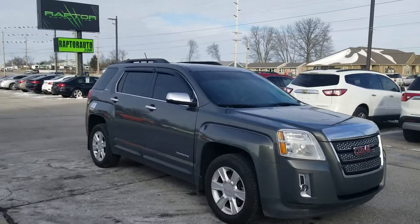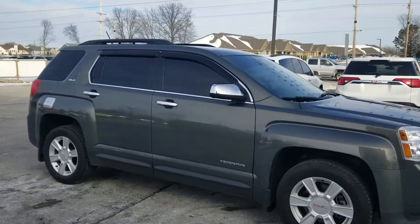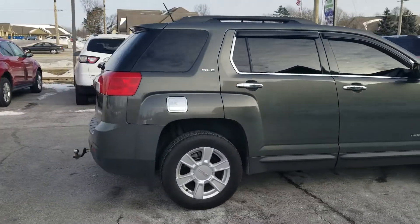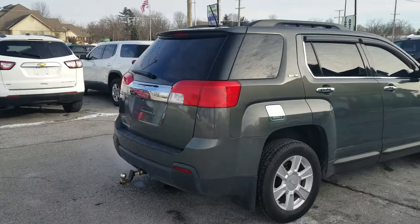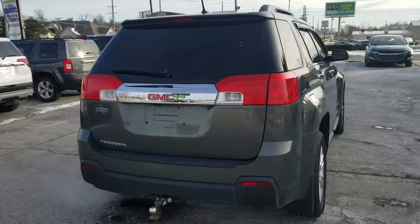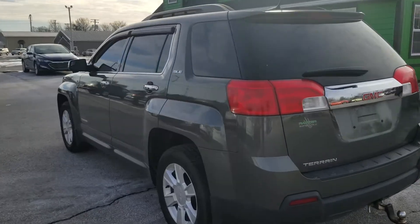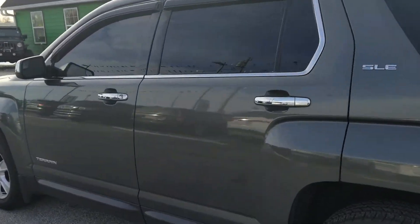Out here at Raptor Automotive, we've got a 2013 GMC Terrain SLE, the alloy wheels, chrome trim package, we've got the tow package, and this vehicle does have remote start.